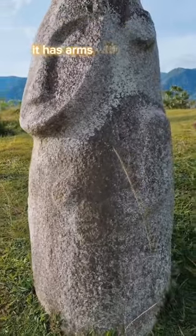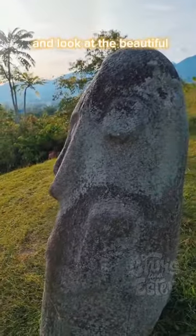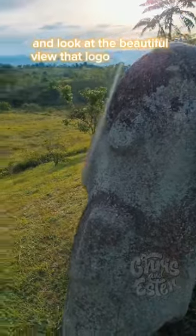It has arms with five fingers and it has ears. And look at the beautiful view that Loga is enjoying.